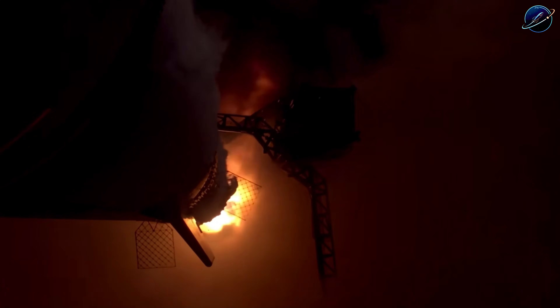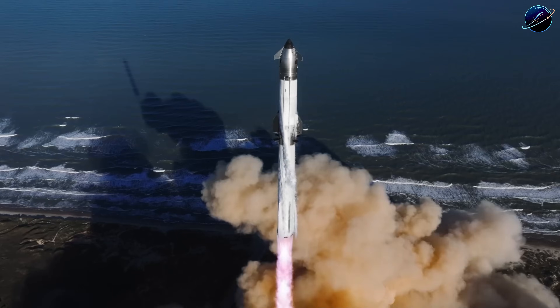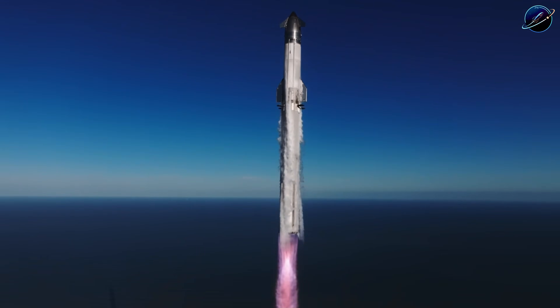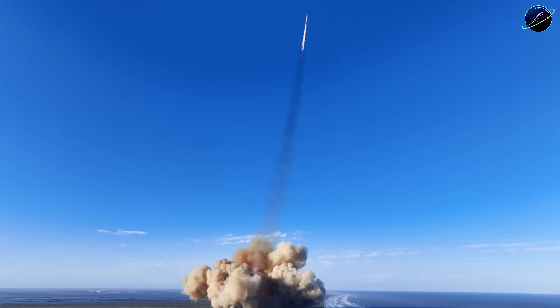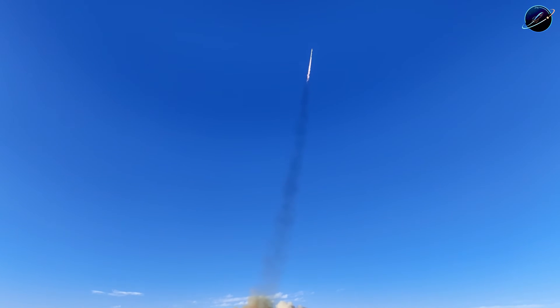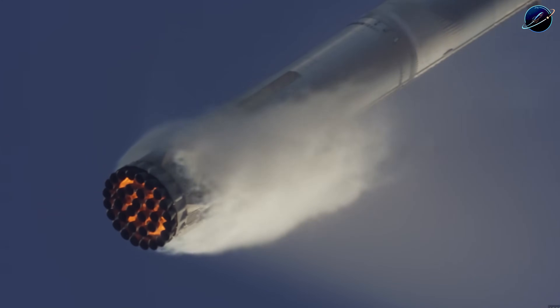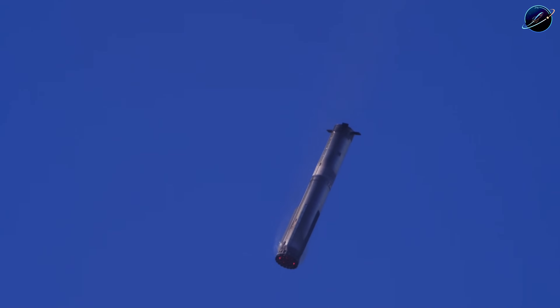The Booster 18 explosion proved their testing protocols needed refinement. But here's what makes SpaceX different — they don't just fix the immediate problem. They redesigned the entire validation process to prevent similar failures across all future vehicles. The Massey's test setup represents that philosophy in action.